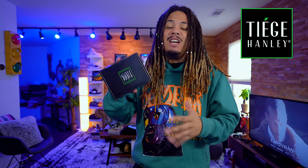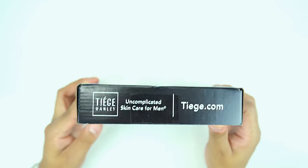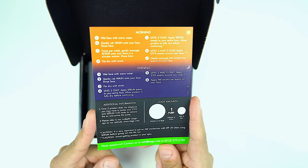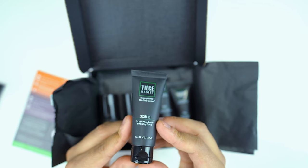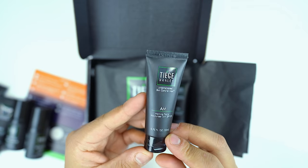Speaking of top 10 sneaker releases, I wanted to talk about one of the top products I've been using for the past month, which is Tiege Hanley. This is one of the best skincare products I've been using for quite some time. You guys know I get the Rudolph the Red Nosed Reindeer situation. I wanted to talk about today's sponsor, so let's get straight into it. I've been using this for about a month now and my face has been clean.